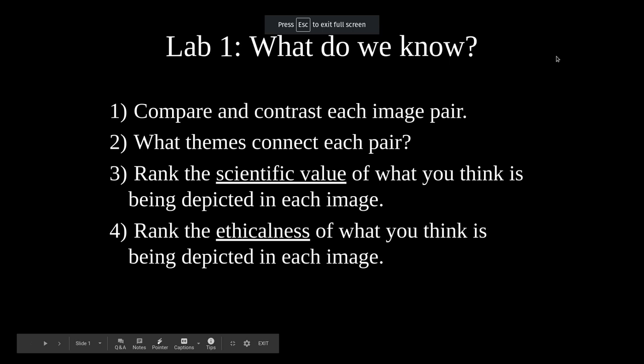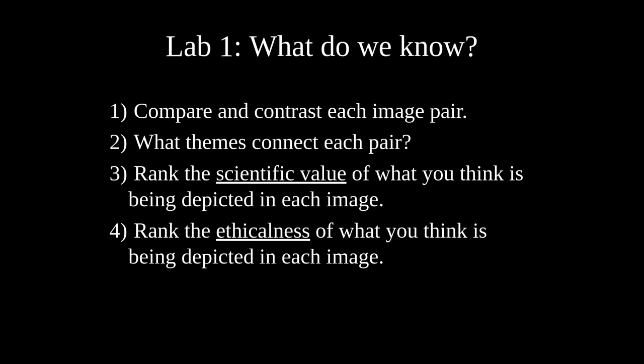This video is to reveal what the images that you have ranked actually are depicting. If you haven't yet ranked the images, please do that now on your ranking sheet and then come back to this video and I will explain what you're actually looking at.